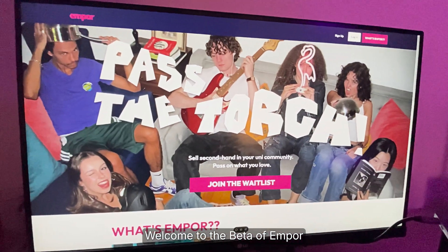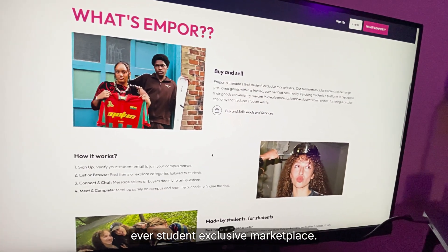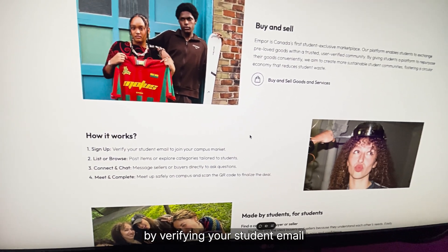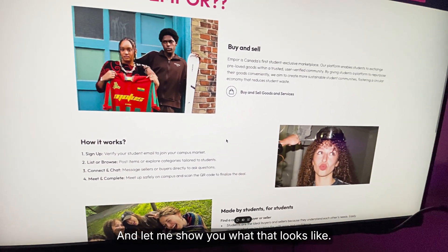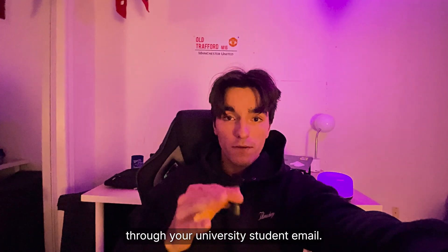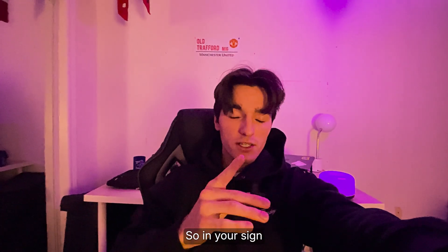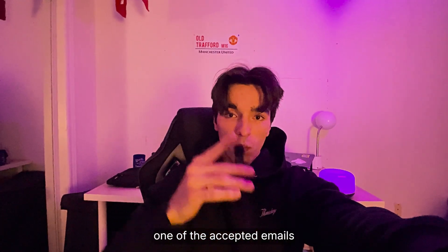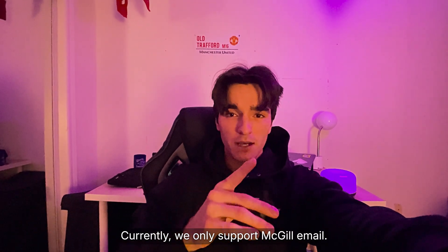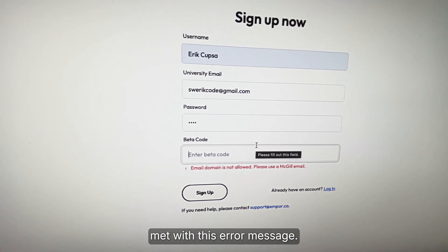Welcome to the beta of Empor. Empor is Canada's first ever student-exclusive marketplace. You need to sign up by verifying your student email to join your campus market. We verify that you're a student through your university student email — the only way you can get access to this email is by being a current student. It's mandated that you include one of the accepted emails on our list. Currently, we only support McGill emails, so when you sign up without a McGill email, you're immediately met with an error message.